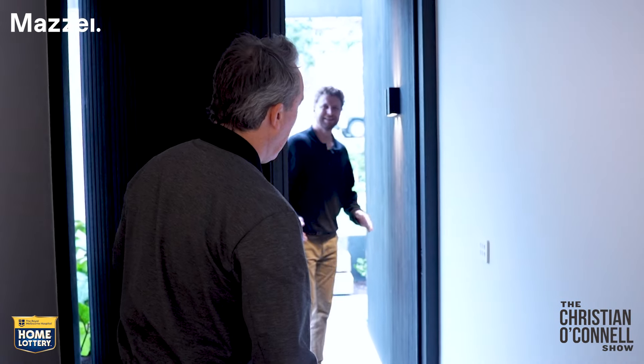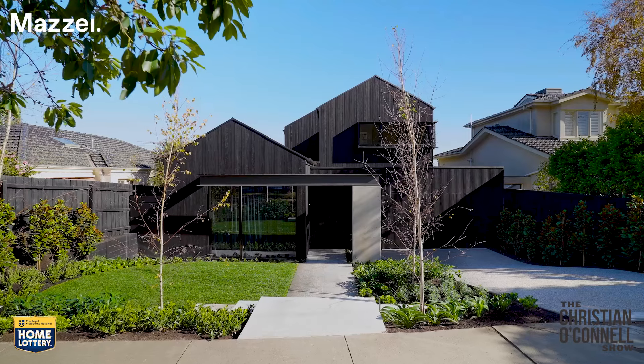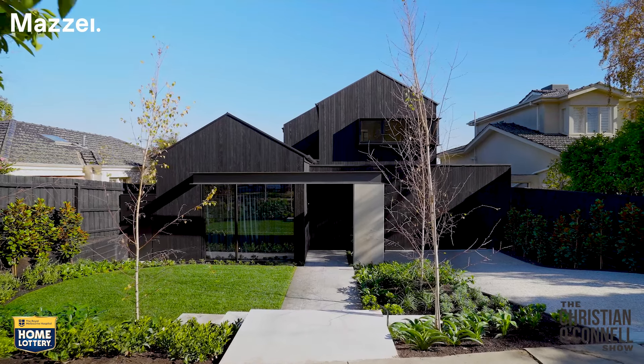Welcome to the Royal Melbourne Hospital Home Lottery Grand Prize. This is the big one — it's worth $5.8 million. You get this beautiful home, which we're about to have a look round now, and you get $50,000 in gold. It's your mate Jack Post. This is the first time we're seeing this beautiful home that one of you is going to win, as long as you get your ticket for the Royal Melbourne Hospital Home Lottery Grand Prize.